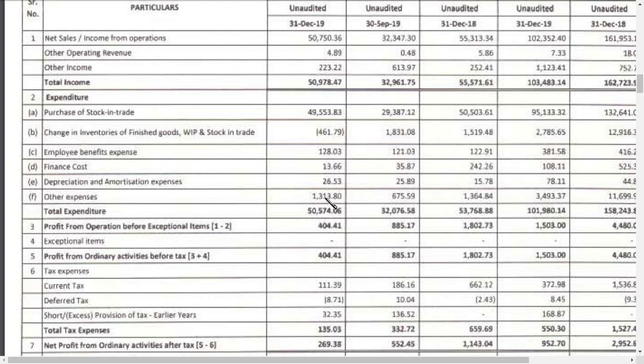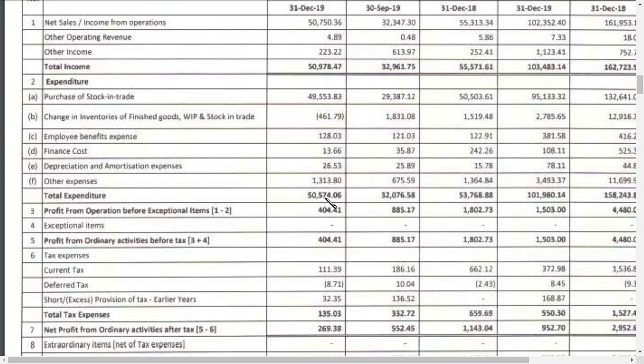The next issue is that other expenses have increased a lot — I think that is the main problem. After earning a decent operating profit, the spike in other expenses pulls the result down. Other expenses are now 13 crores this quarter versus just 6.7 crores in the previous quarter — nearly double. As a result, the profit is coming in at around 4 crores.